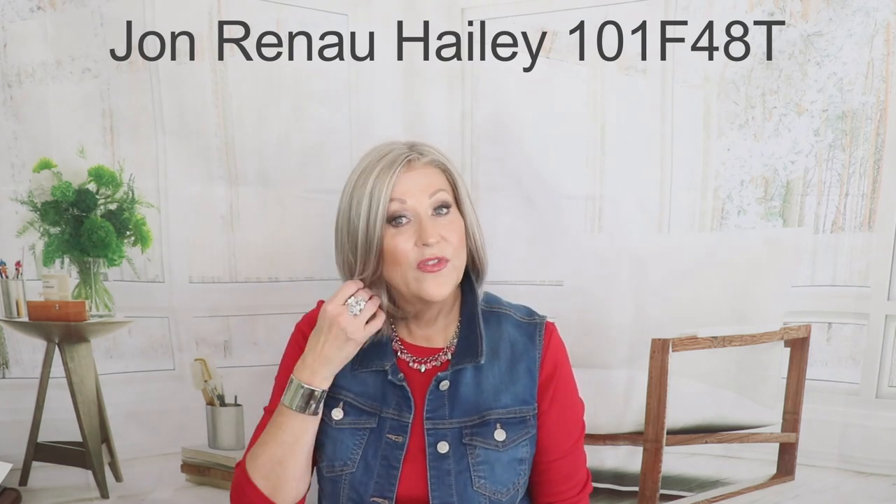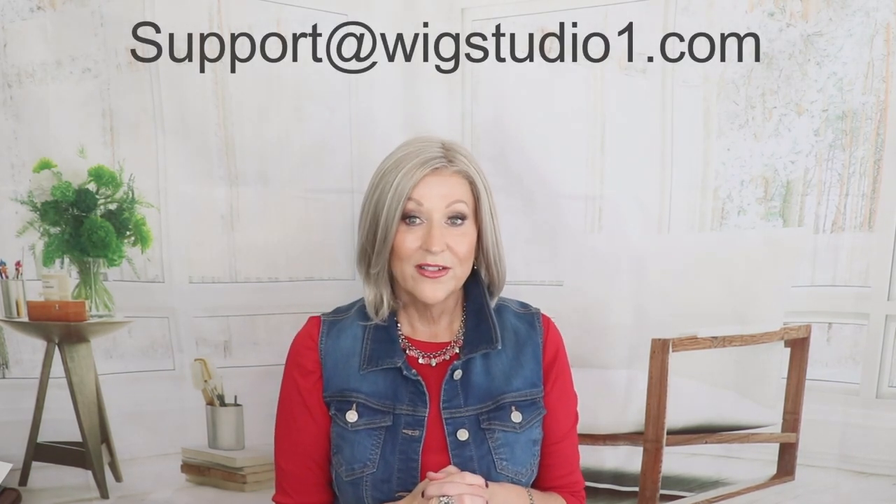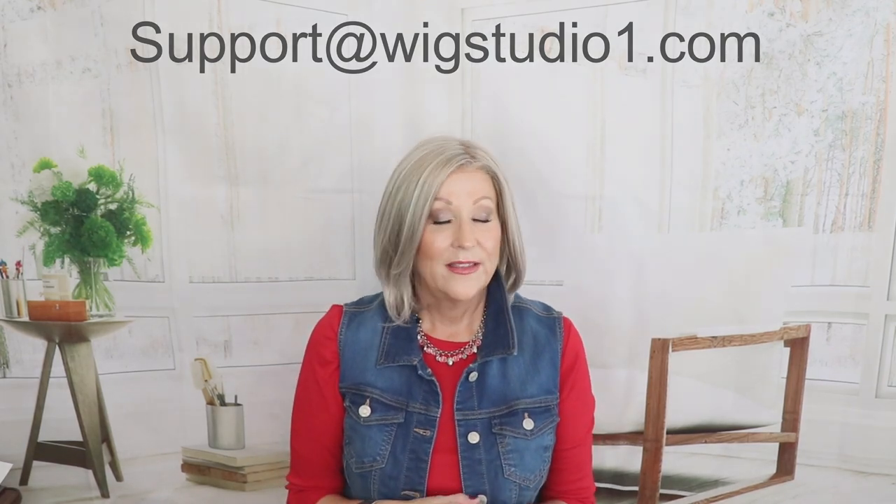First up is Jon Renau Haley in the color Martini, which is 101F48T. This is part of their Professional Nail collection. It's sold in boutiques and some select online retailers, and wigstudio1 has been selected to sell this wig. You won't find it on the website — you'll have to get in touch with them at support@wigstudio1.com and one of the hair care consultants can give you all the information about Haley.